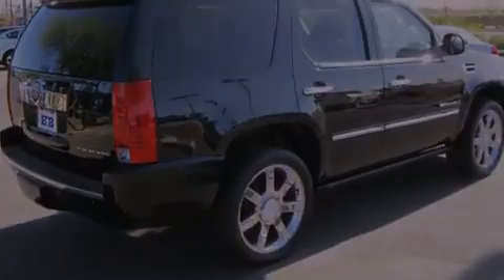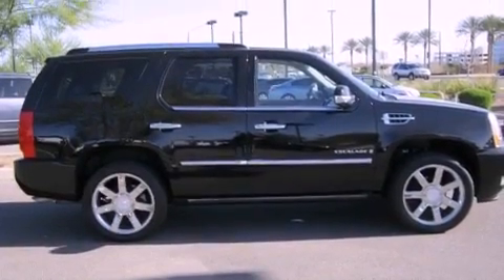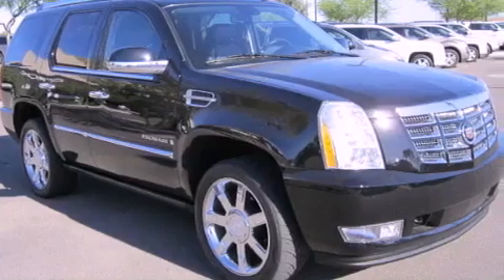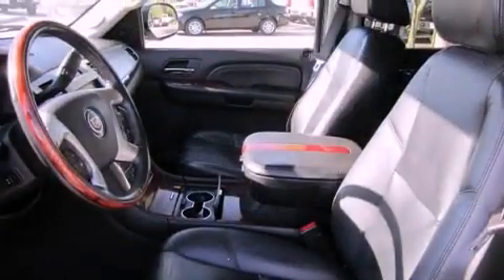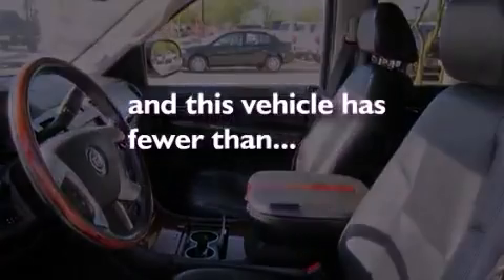The following features are also included: traction control and stability control systems, high-intensity headlights, cruise control, a CD player, a leather-wrapped steering wheel, running boards, a security system, an anti-lock braking system, adjustable driver pedals, and this vehicle has less than 57,000 miles.